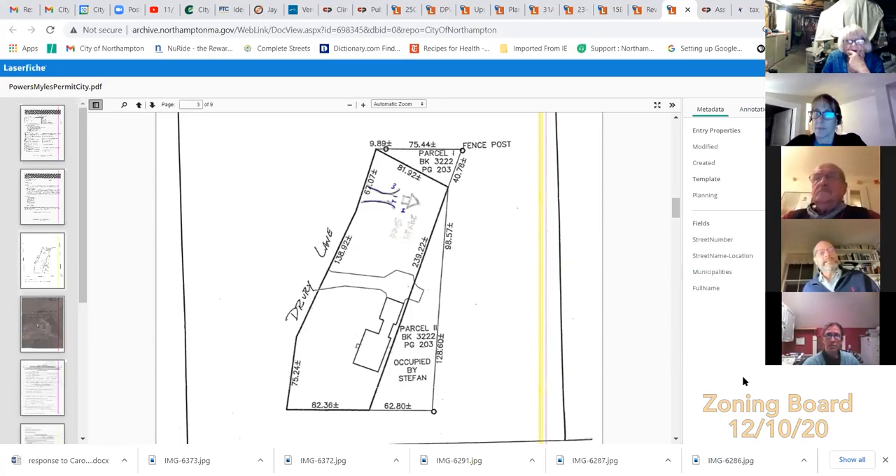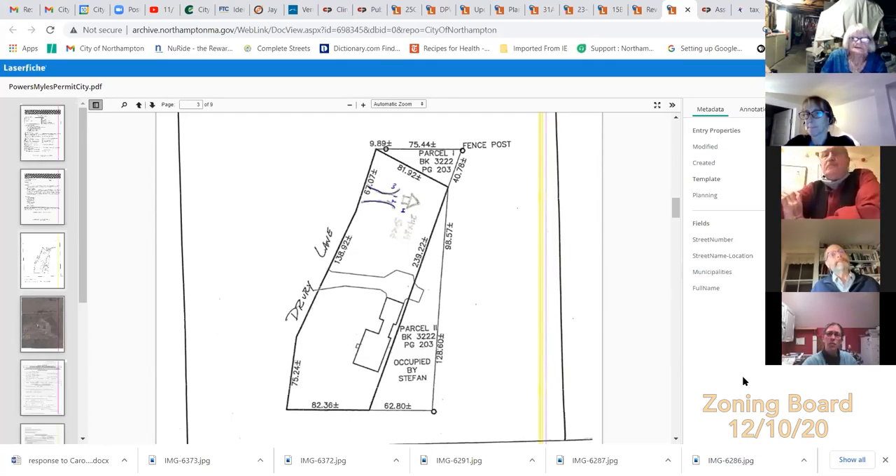Miles says it's absolutely feasible to use the existing driveway. He explains he added stone and gravel to an area where there was already about eight feet of blacktop from the road, but acknowledges it wouldn't be a problem to restrict access to the existing official driveway. The board chair notes this resolves the problem identified by Carolyn.